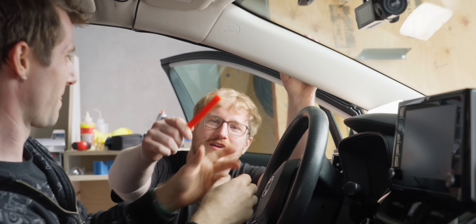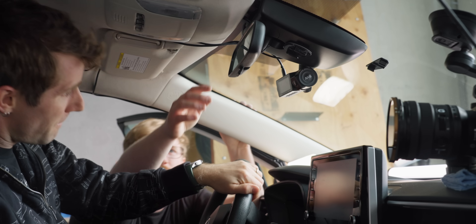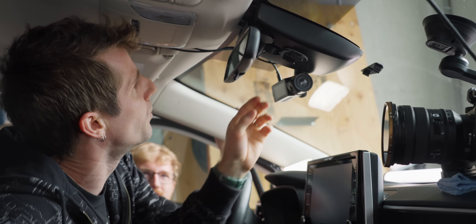Luckily, our sponsor Vantrue includes a little trim tool with their dash cam, so you can use that to get it off. It's set to slide down. Take this part off. Boom, there we go.